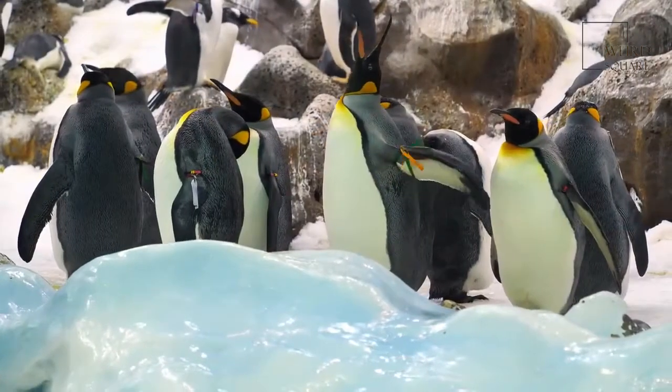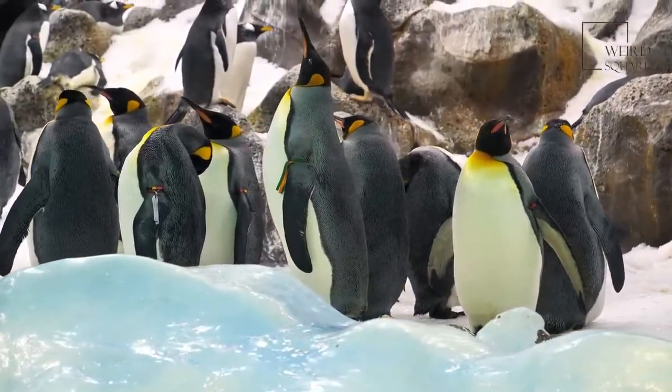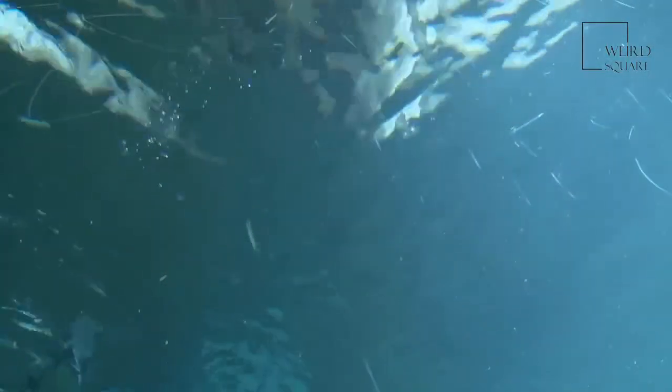King penguin colonies can be as large as 200,000 birds, but family members can recognize and find each other by unique vocalizations.